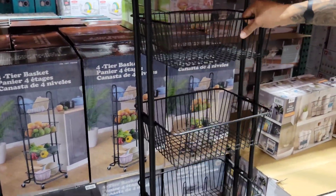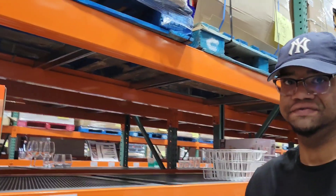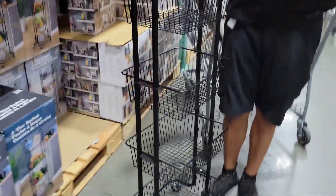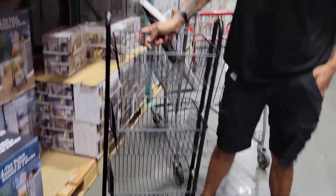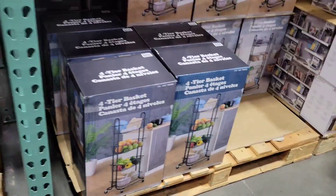Here's another one - the baskets on this one are not removable. But we need something like this because our pantry gets too full. We can use this for our bulk style stuff at $42.99. It's pretty wide and has four tiers. And you can roll it - we can roll it out of the pantry to rotate stuff. I think it will be useful.